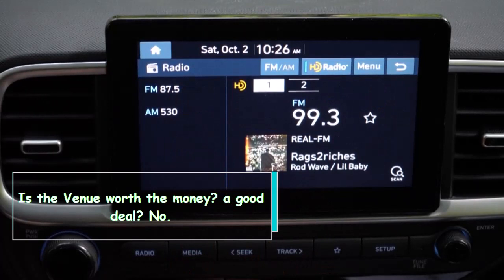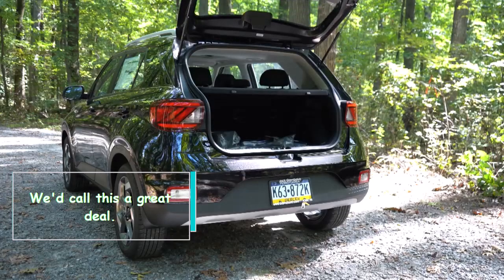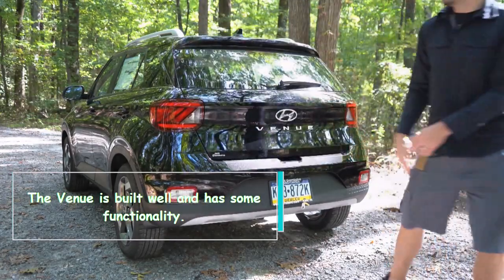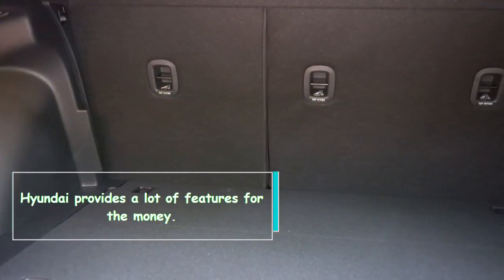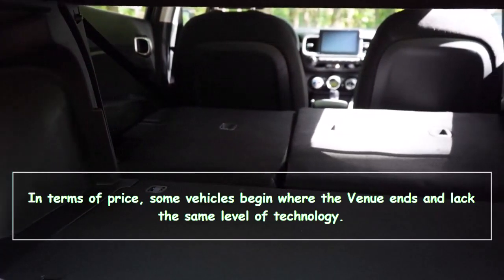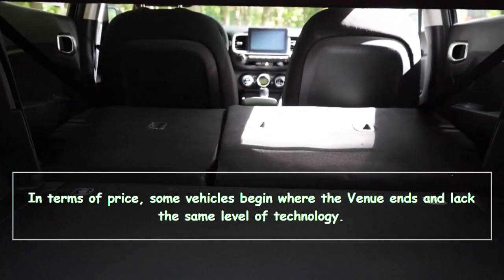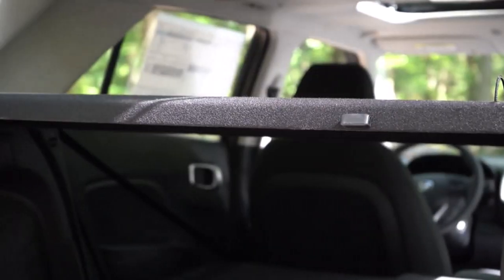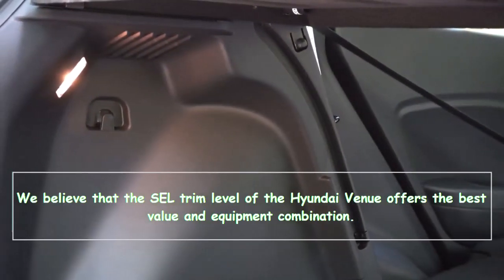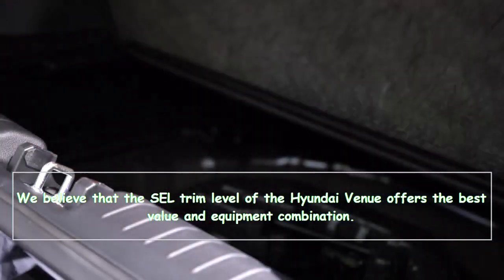Is the Venue worth the money? We'd call it a great deal. The Venue is built well and has solid functionality. Hyundai provides a lot of features for the money — in terms of price, some vehicles begin where the Venue ends and lack the same level of technology. We believe the SEL trim level of the Hyundai Venue offers the best value and equipment combination.